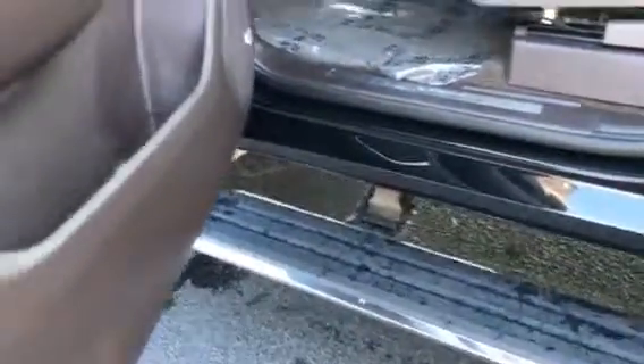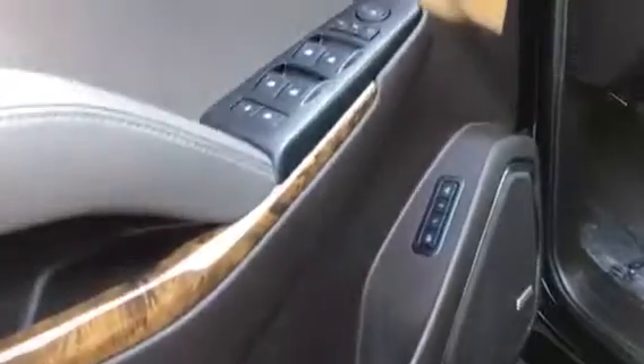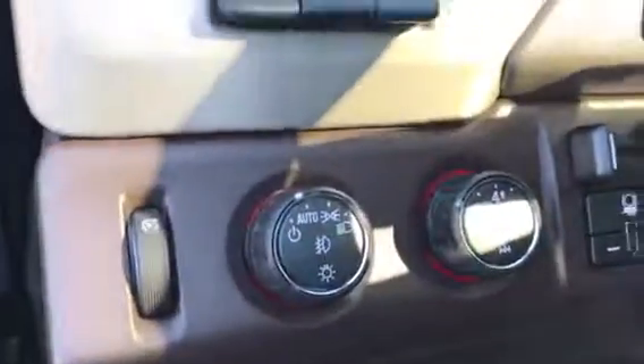A number of features on this: keyless entry. It is a Denali with the retractable running boards — I know that a lot of people like that feature. You also have heads-up display, memory seating, Bose sound system. This is a four-wheel drive.